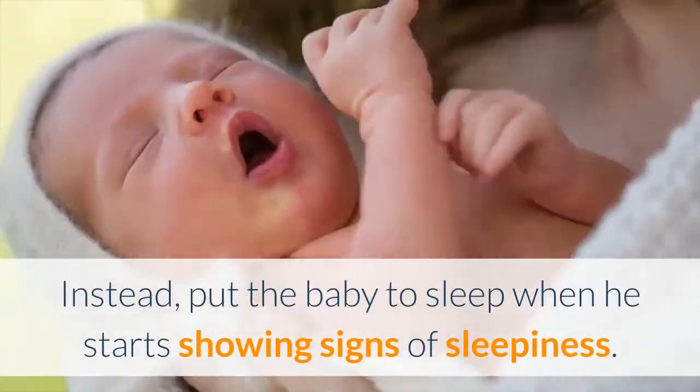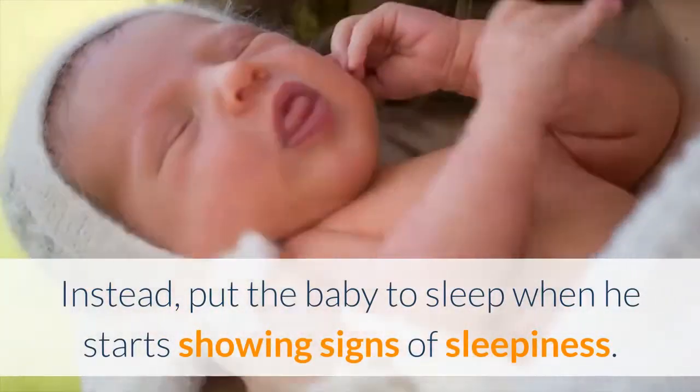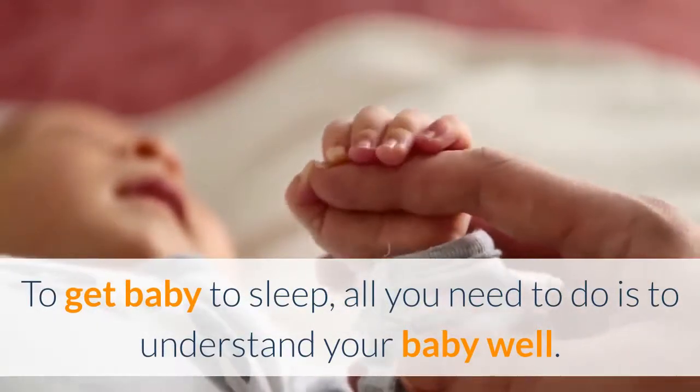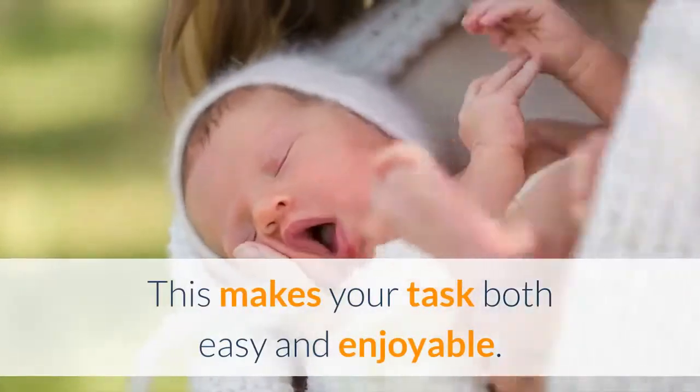Instead, put the baby to sleep when he starts showing signs of sleepiness. To get baby to sleep, all you need to do is to understand your baby well. This makes your task both easy and enjoyable.